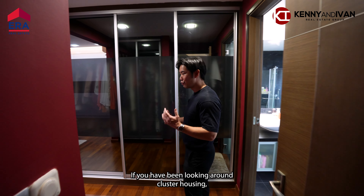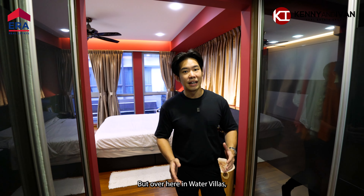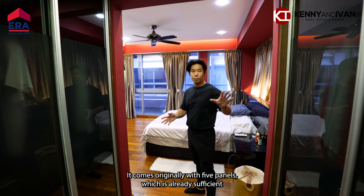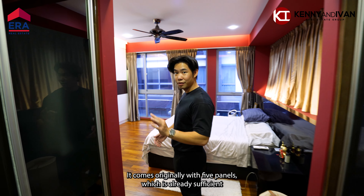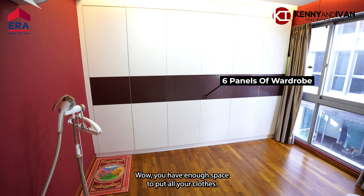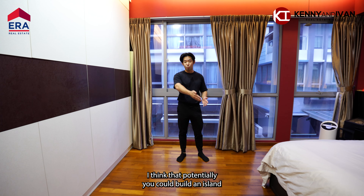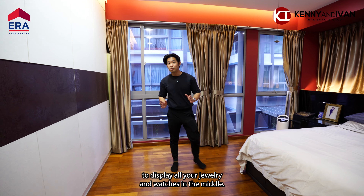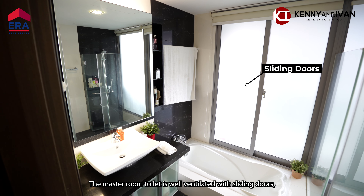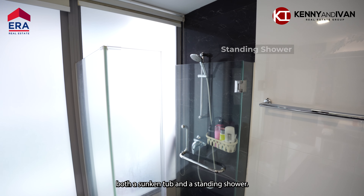Let me show you the master room. If you have been looking around cluster housing, you'll realise that the bedrooms are really small. But over here in Water Villas, the floor plan is really impressive. The wardrobe space comes originally with five panels, which is already sufficient for usage, but the owner added six more. You definitely have enough space for all your clothes, and there's still additional space where you could potentially build an island to display your jewellery and watches. The master room toilet is well ventilated with sliding doors and comes with two showers — both a sunken tub and a standing shower.